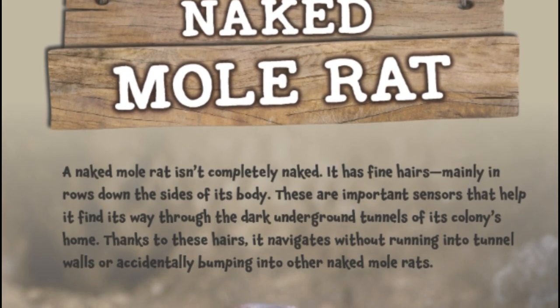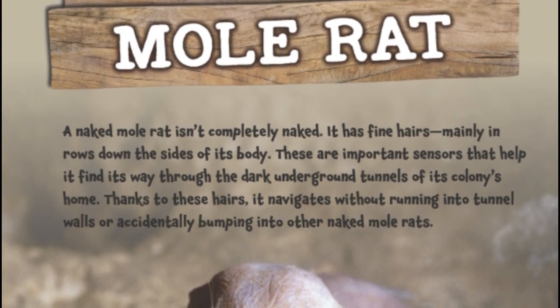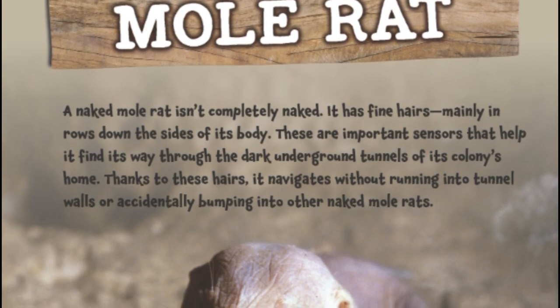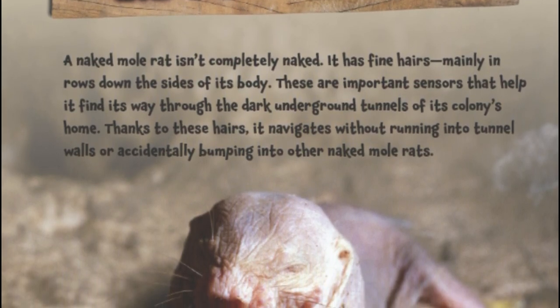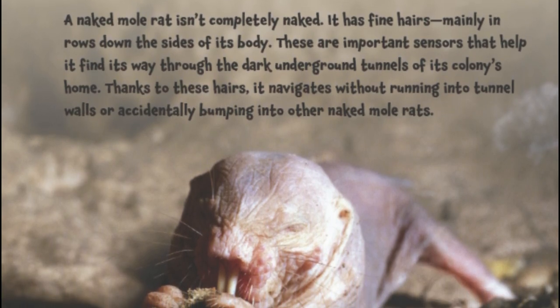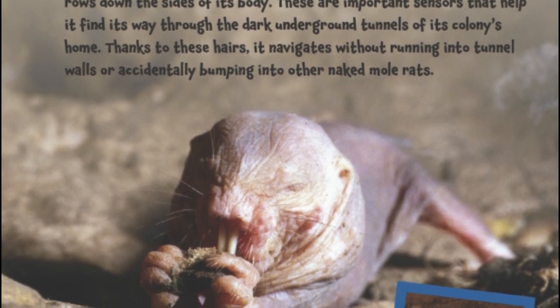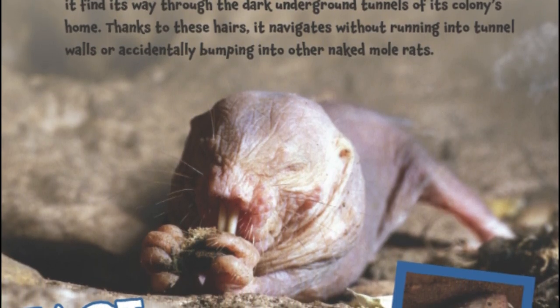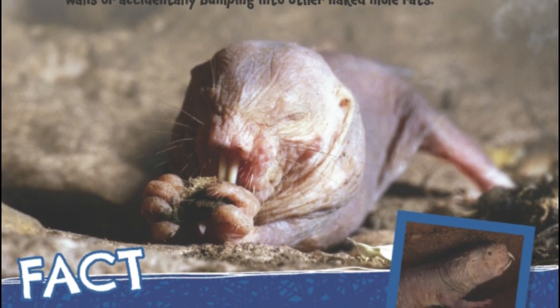Naked Mole Rat. A naked mole rat isn't completely naked. It has fine hairs, mainly in rows down the sides of its body. These are important sensors that help it find its way through the dark underground tunnels of its colony's home. Thanks to these hairs, it navigates without running into tunnel walls or accidentally bumping into other naked mole rats.